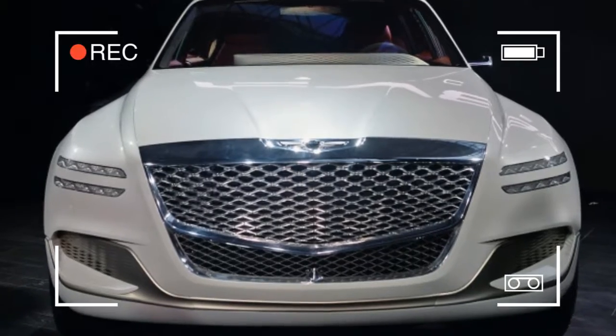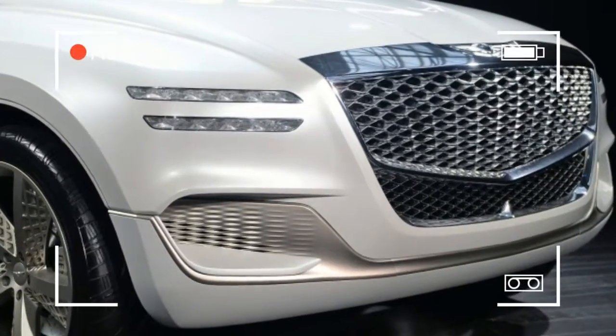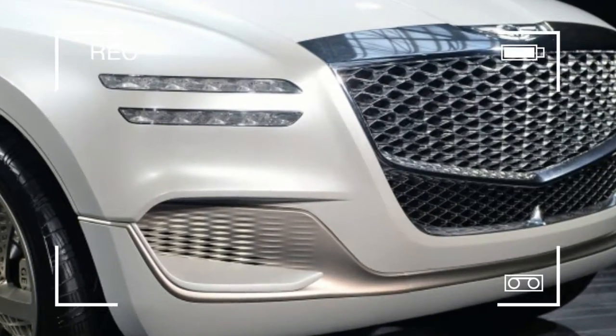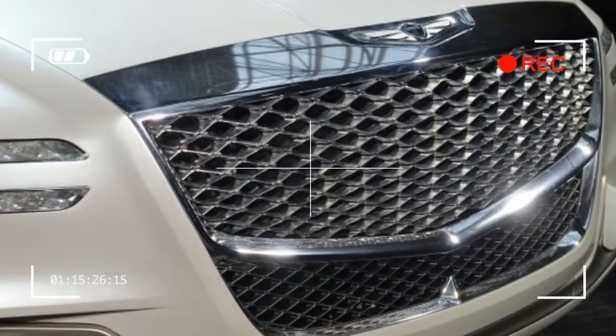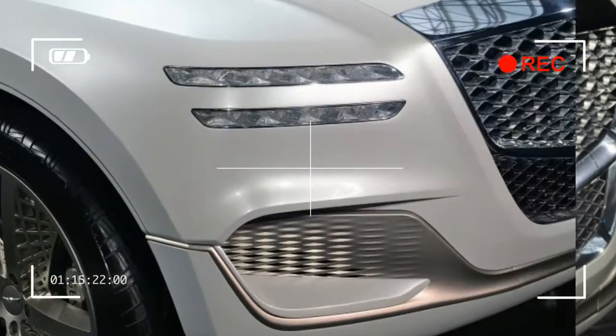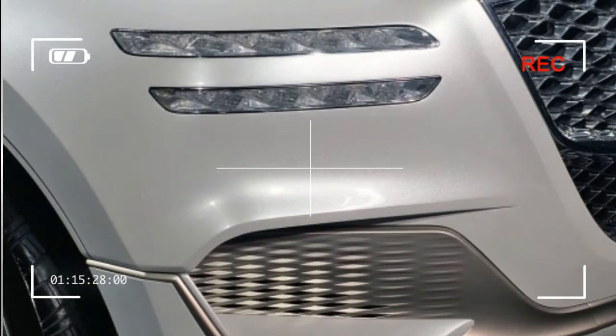Suede, polished aluminum, and slate ash wood provide contrasts from the dash to the cargo area. The GV80's advanced plug-in hydrogen fuel cell specs remain a mystery, but it might not be an empty tease. Two years ago, Hyundai showed off the Intrado compact cube concept at the Geneva Motor Show.